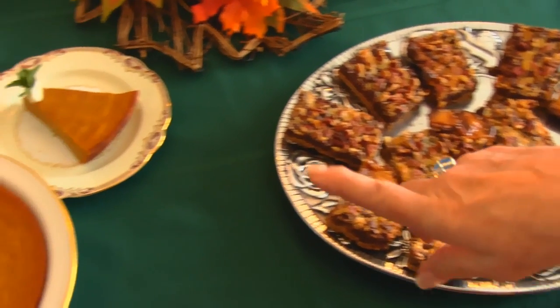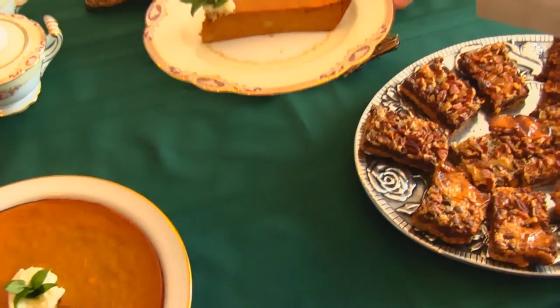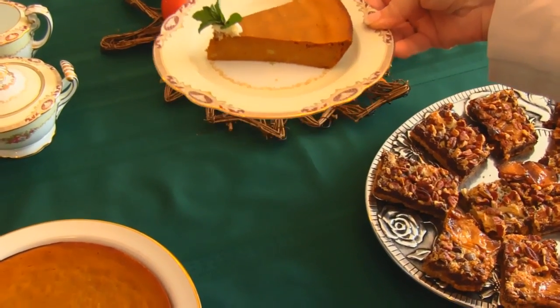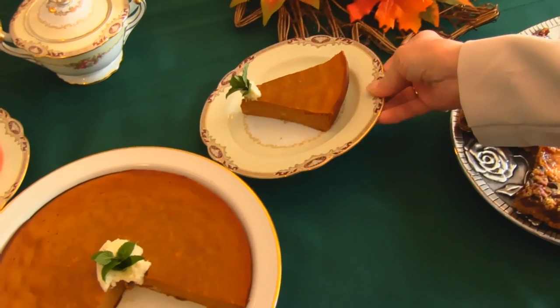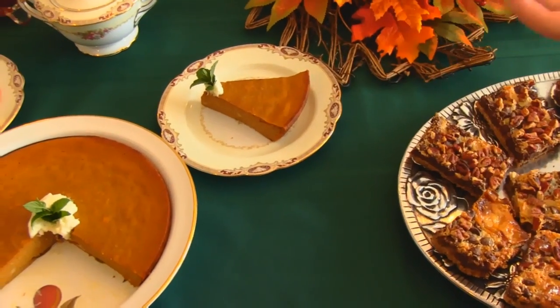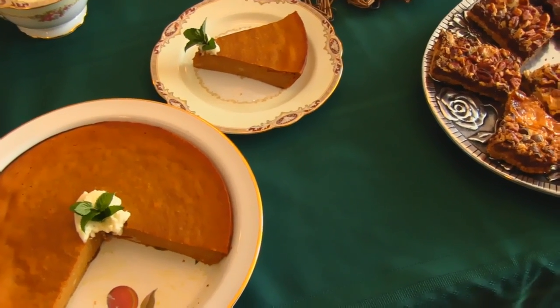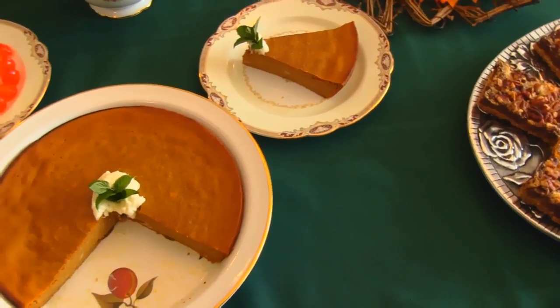Another super easy dessert is right here — here's an example piece of our impossible pumpkin pie. It's called impossible because it forms its own crust. It's not really a true crust, but it's an edge that is firm enough to stand up away from the filling, and you can call it a crust.